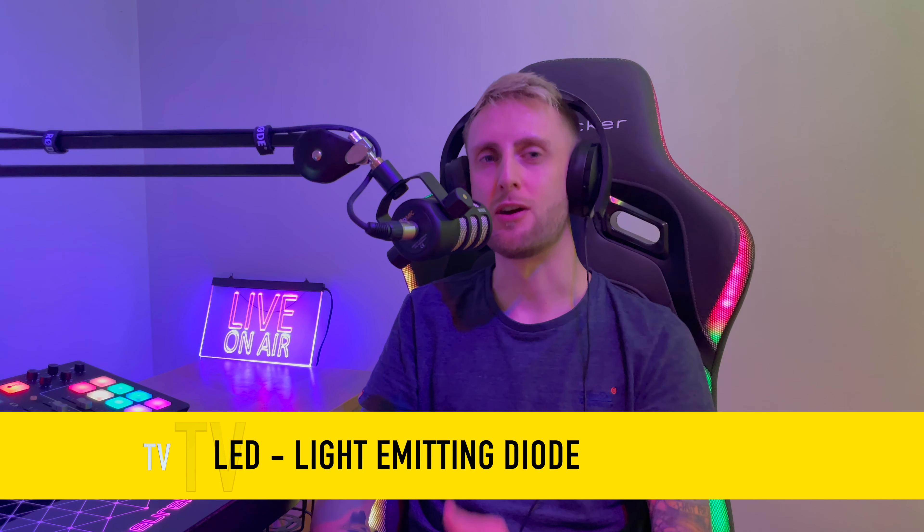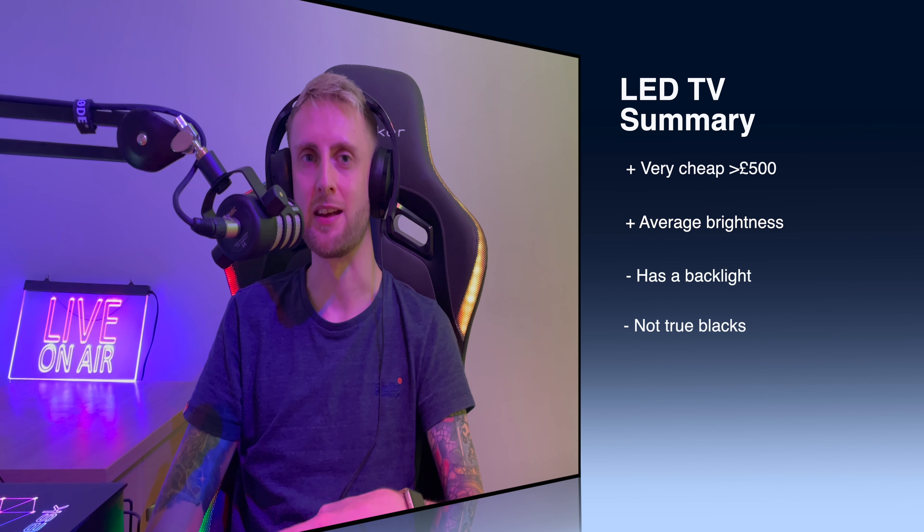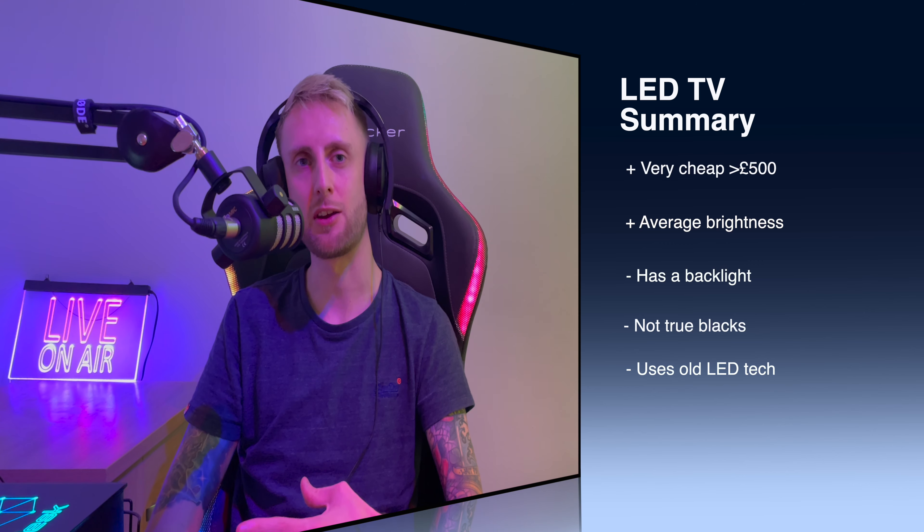The first TV that you absolutely need to avoid in 2022 is LED TVs. These TVs are old technology now, they've been around for many, many years. Because LED TVs are not self-illuminating, they have a backlight to make them work. The pixels sit behind the actual screen itself and make a combination of red, green and blue to produce white.